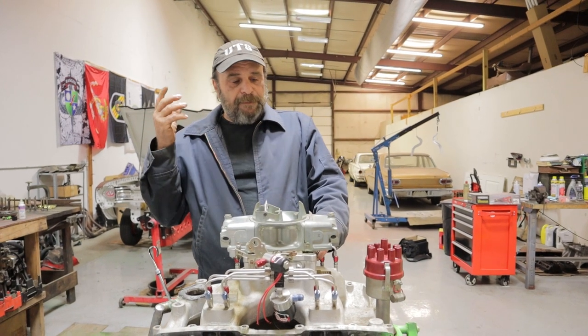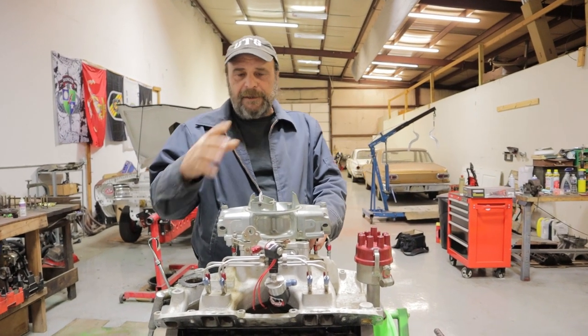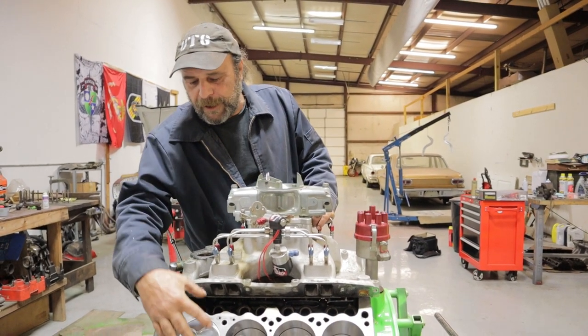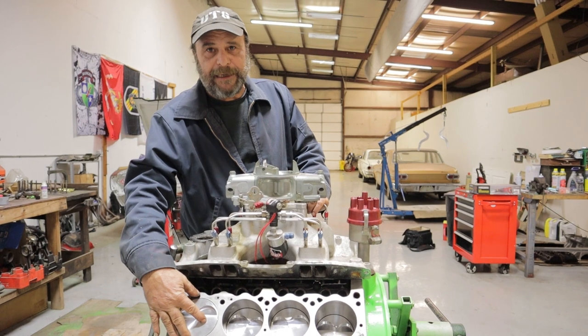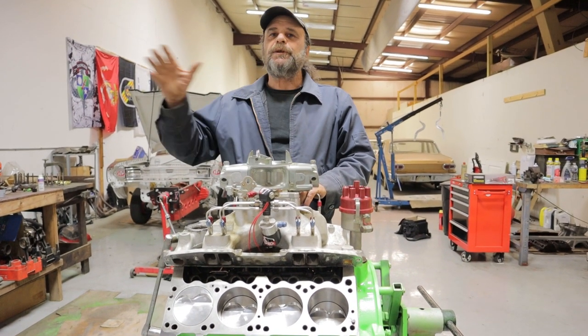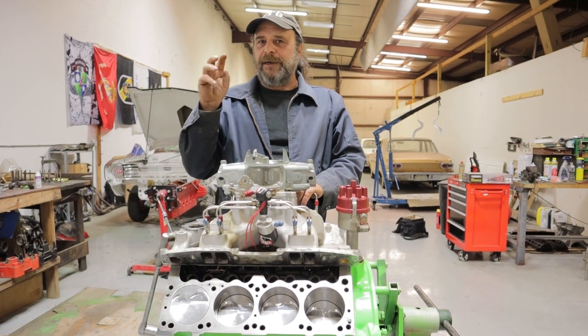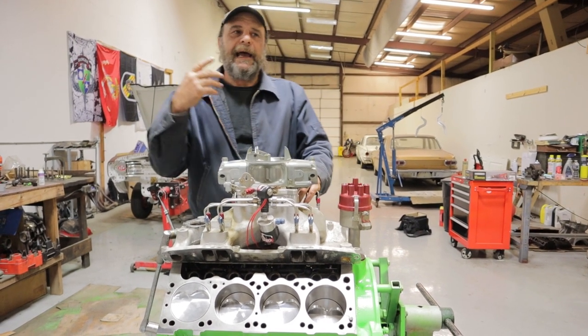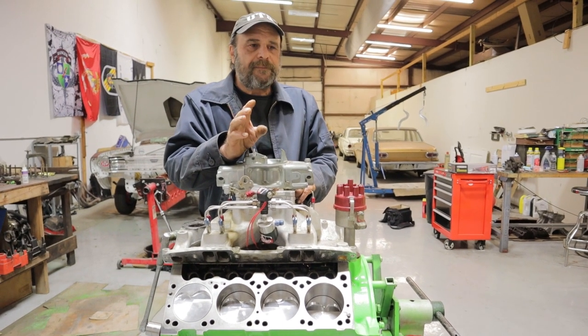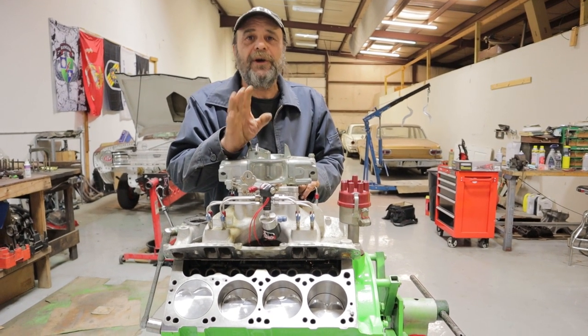It's because these guys are focusing only on the externals and not what's happening inside the actual combustion chamber of the engine — this is where the message is lost, where they're not quite understanding. And I get it. I know why they don't understand it. It's because this is something that is never talked about.